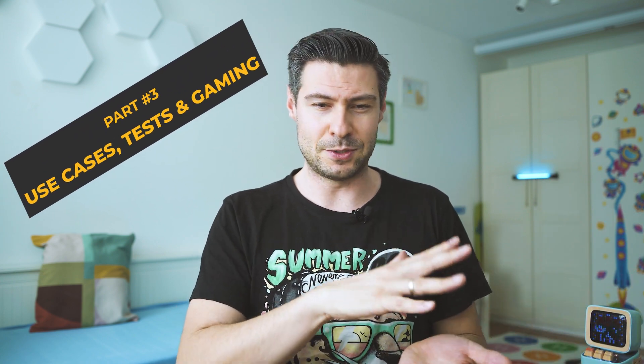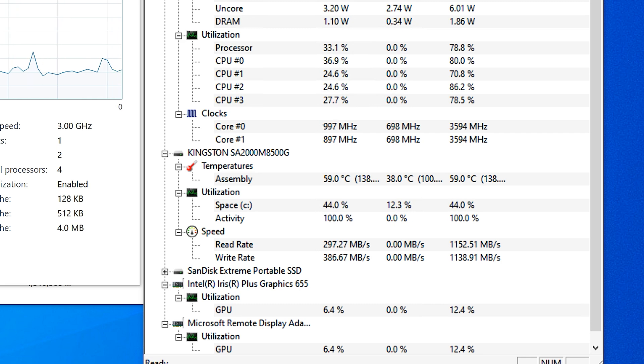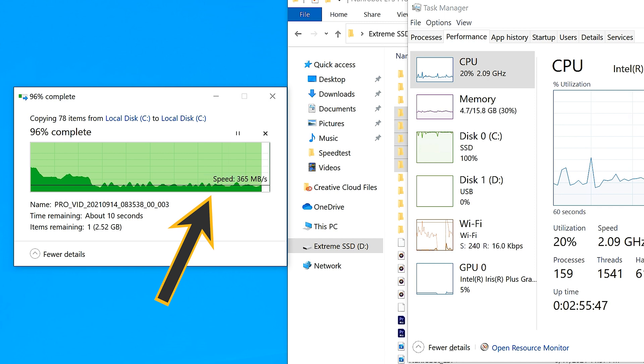The M.2 drive — which is also upgradable — arrived with a Kingston A2000 series drive. It runs the Silicon Motion controller and uses Micron 96L TLC flash, which performs well. However, the controller limits read and write speeds to around 2 to 2.2 GB/s, keeping the price reasonable. Testing confirmed it can write at close to 1 GB/s in peaks, and maintains close to 400 MB/s when copying from an external SSD, with a very flat, consistent performance line.